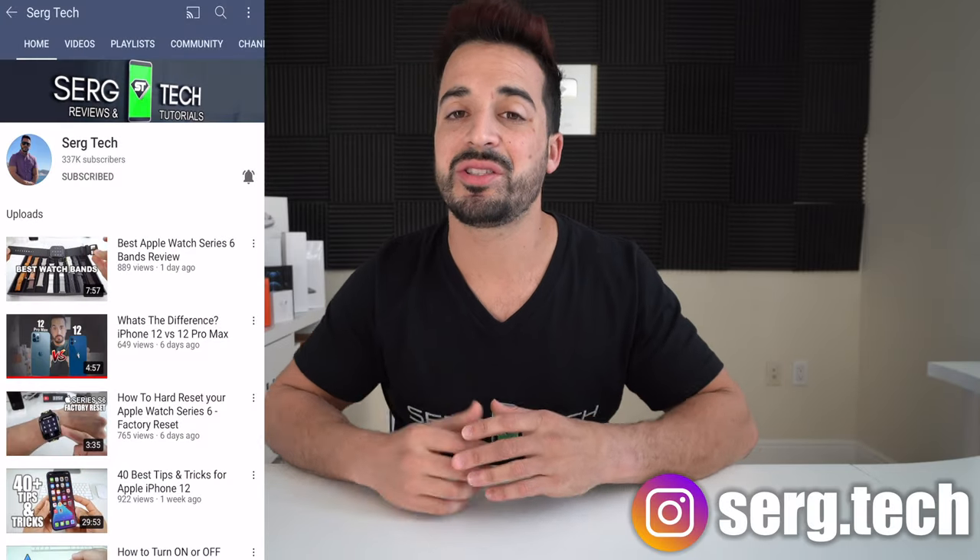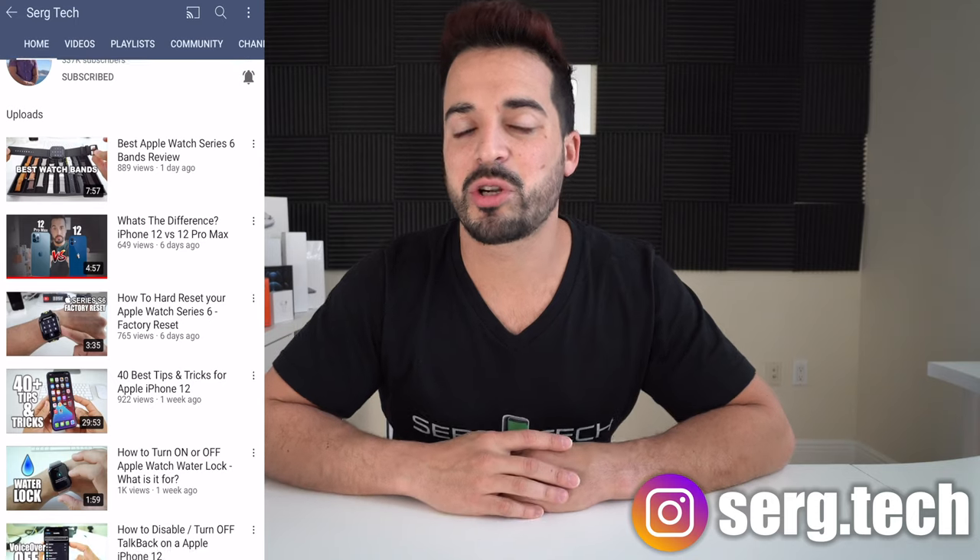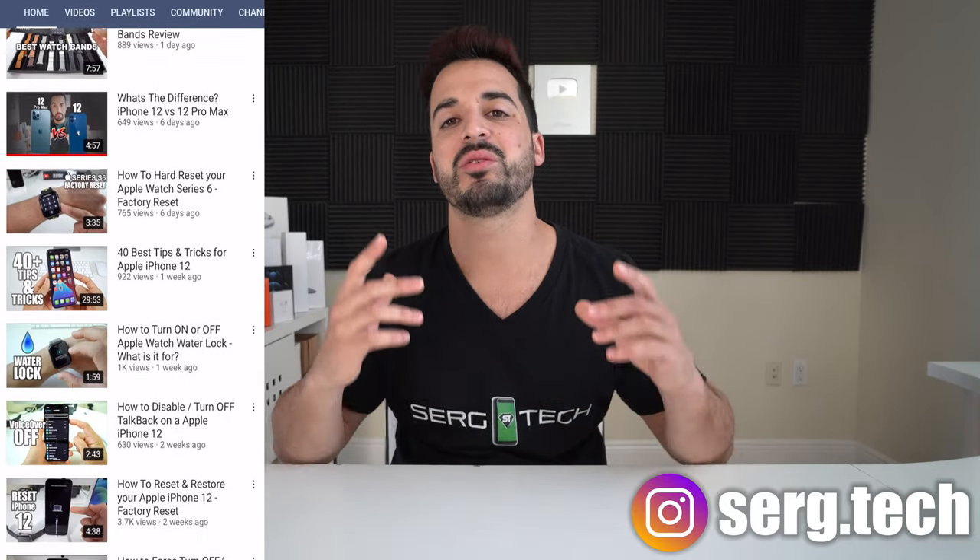Welcome back to Surge Tech — Sergio here. On this channel I do a lot of tech reviews and tutorials, so make sure you subscribe so you don't miss out on future videos. There are links to everything I talk about in the description below. In this video I'm reviewing the top five coolest products at CES 2021 in reverse order, so stay to the end to see number one — in my opinion the coolest innovation of all five.